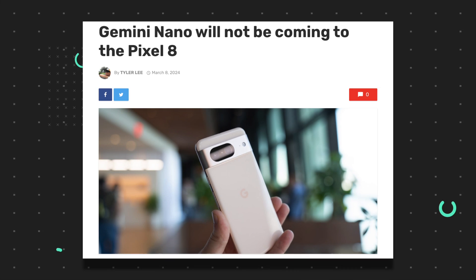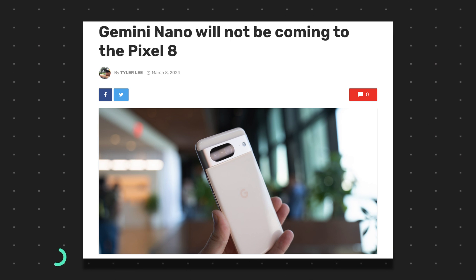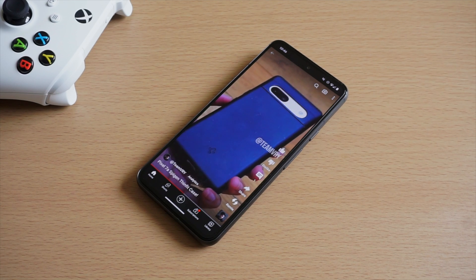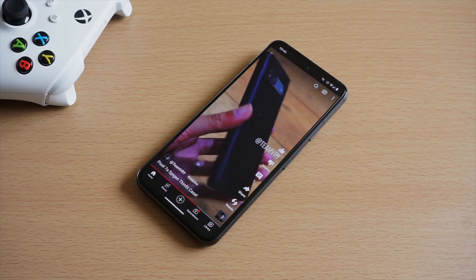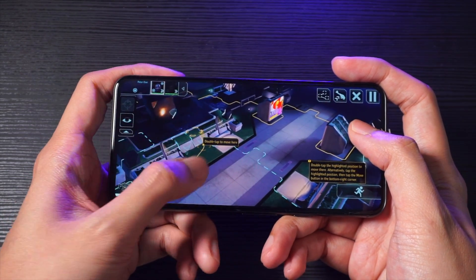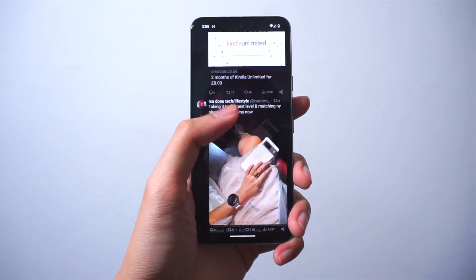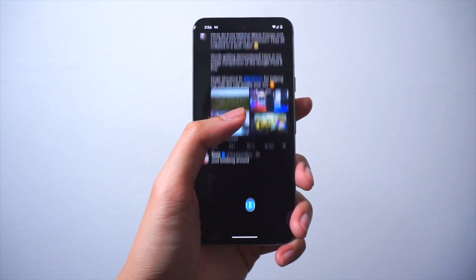For those unfamiliar with the issue, a few weeks ago a Google employee stated that Gemini Nano will not be arriving for the Pixel 8 due to hardware limitations, and was initially only planned for the Pixel 8 Pro. Following this news, a lot of people were upset that the Pixel 8 was missing out on Gemini Nano, given that it basically comes with the same hardware as on the Pixel 8 Pro. With this development, however, it does finally give Pixel 8 users the chance to try out Gemini Nano on their devices.